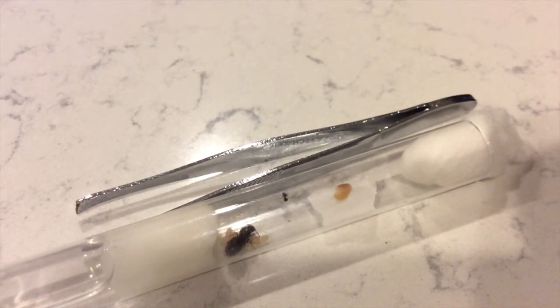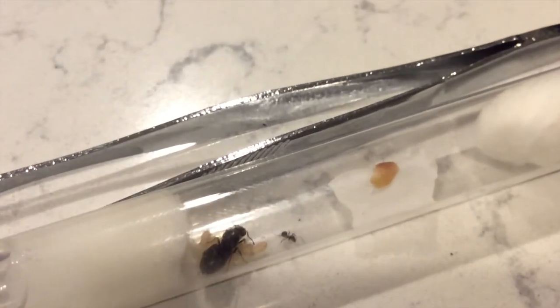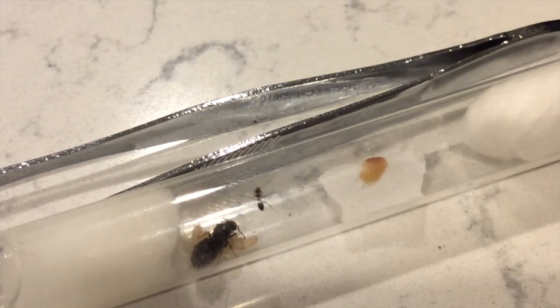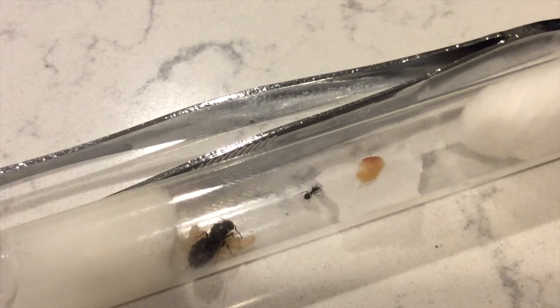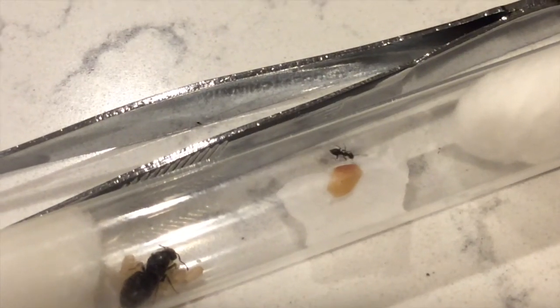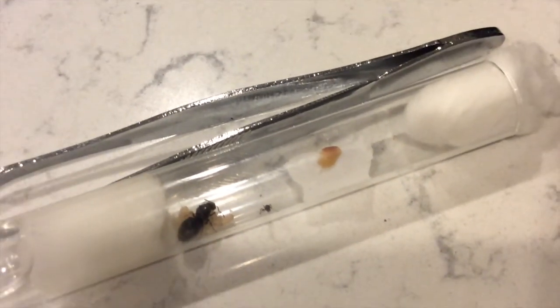The worker ant does go near the sardine and it seems like it poked it — jabbed it with its mouth. The next day when I checked on it, the sardines had been moved all the way next to the queen, and the eggs are right next to the queen, so they moved it all the way next to the eggs.